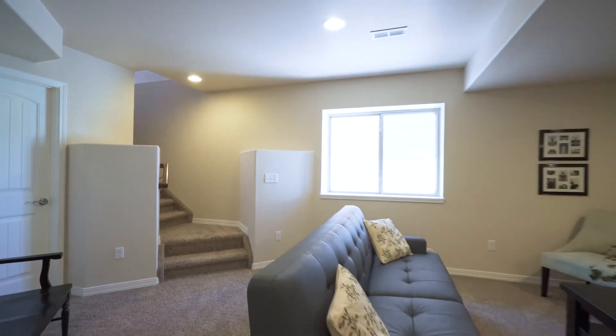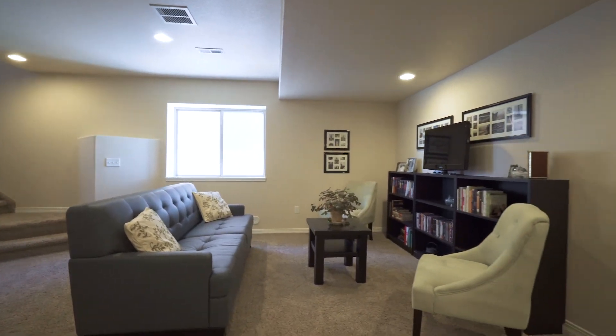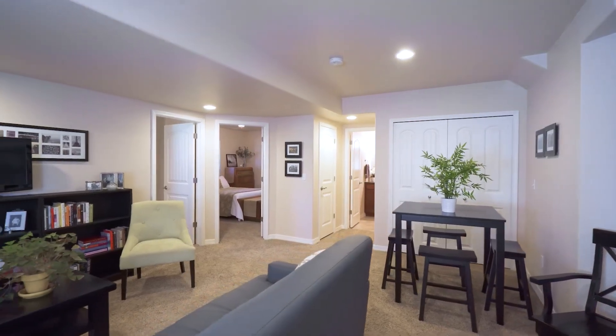The garden level basement is bright and sunny and features a good sized family room, two more bedrooms, and another full sized bathroom.